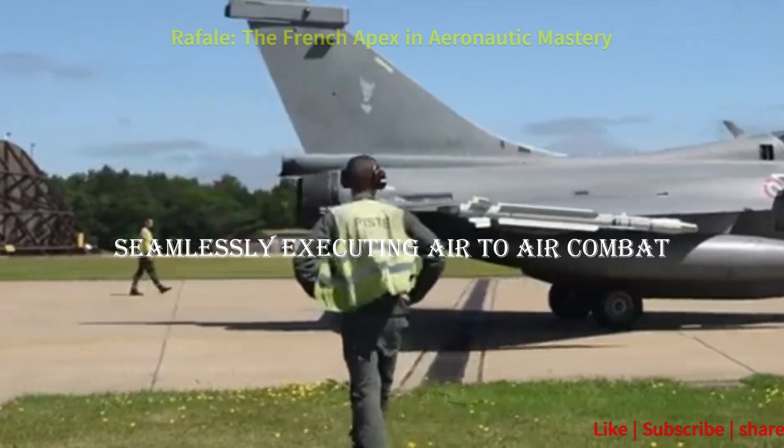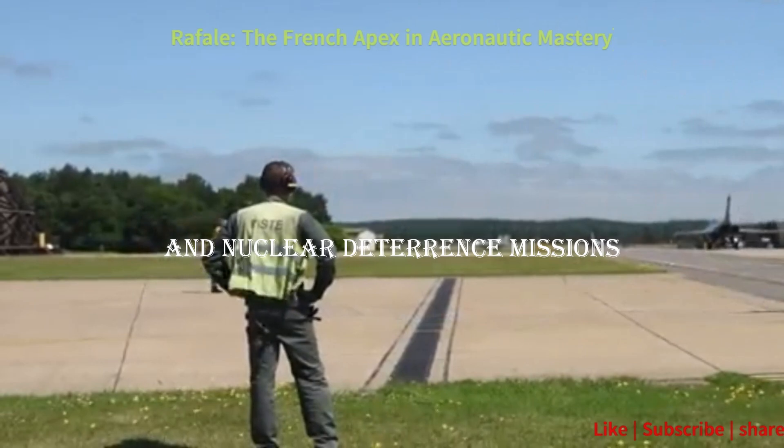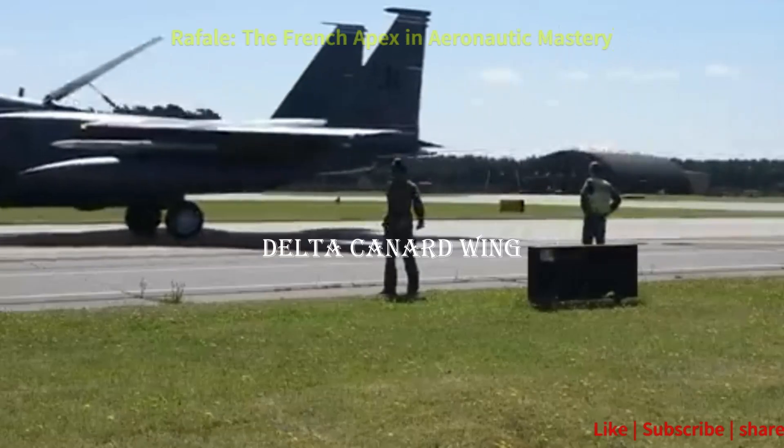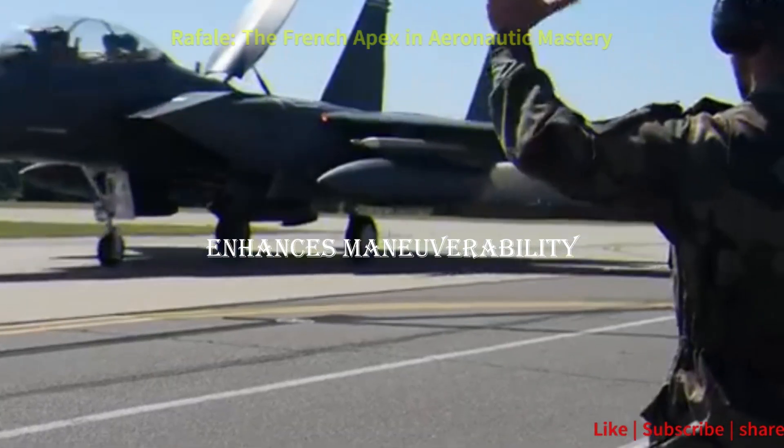ground attack, intelligence, and nuclear deterrence missions. Delta canard wing: the distinctive delta canard wing enhances maneuverability, allowing the Rafale to excel in dogfights and perform precise air-to-ground strikes.